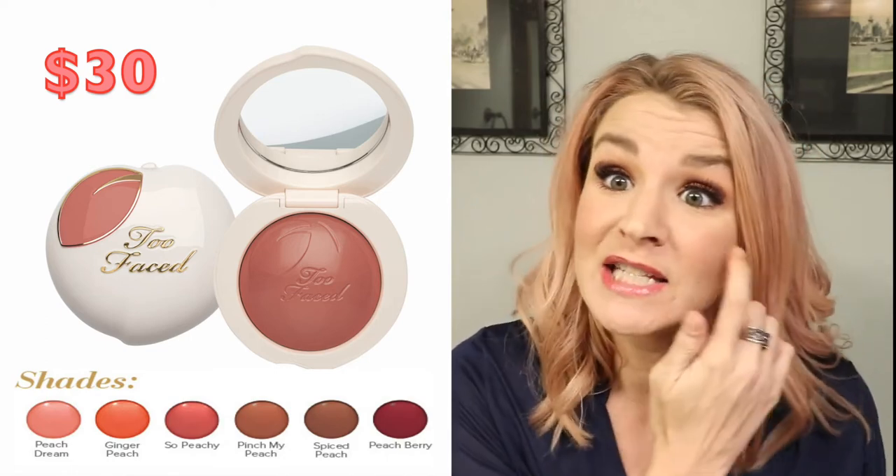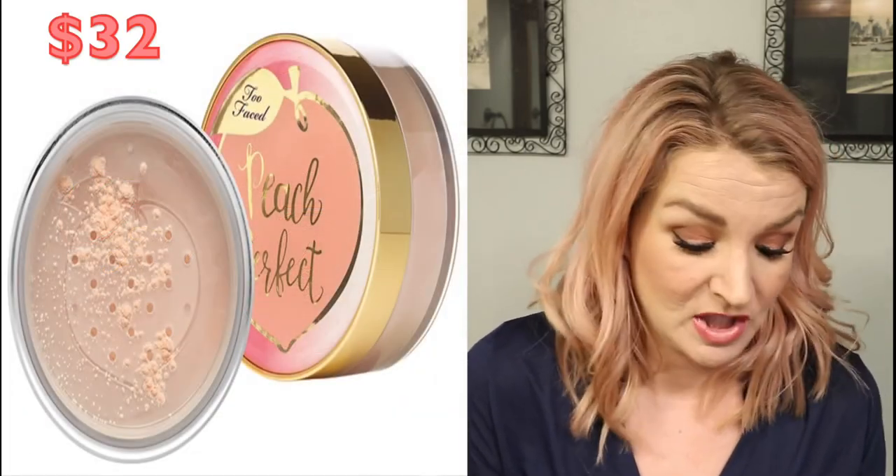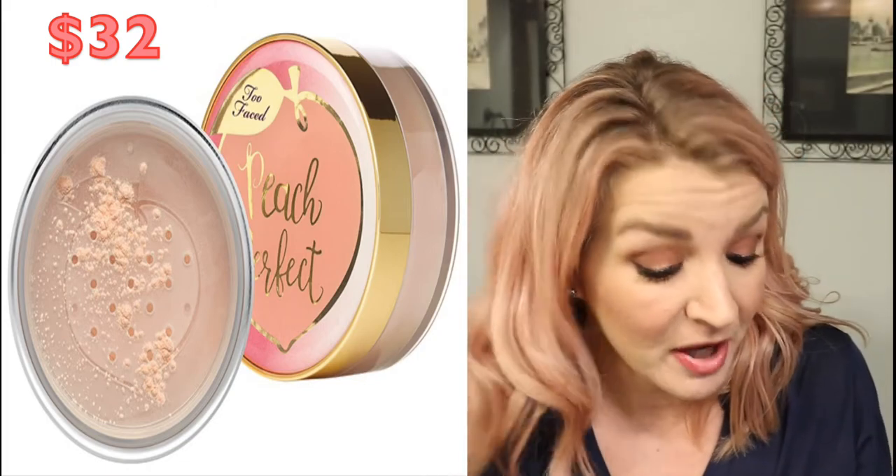They're also releasing the Peach Perfect mattifying setting powder at $32. It's a mattifying loose setting powder — a feather-light universal peach tint powder that brightens your skin and smells like a dream. It sets foundation and creates a silky smooth canvas for bronzers, blushes, and highlighters while helping to absorb oil and reduce shine throughout the day. It's got a peach tint to it, so that's interesting for a setting powder.